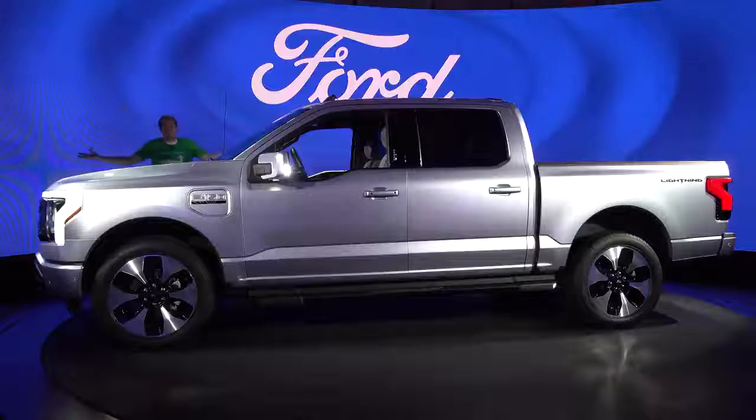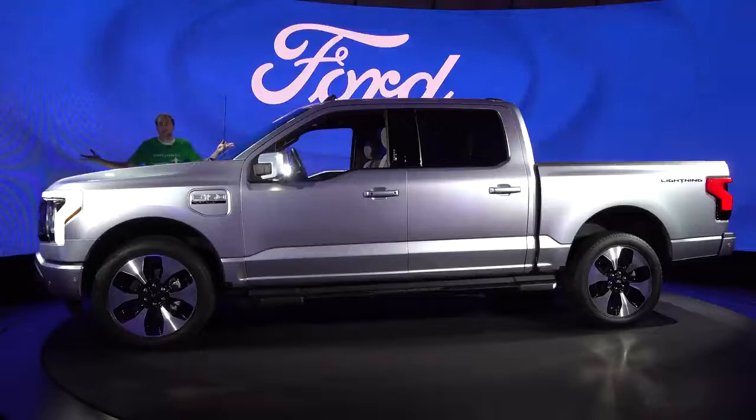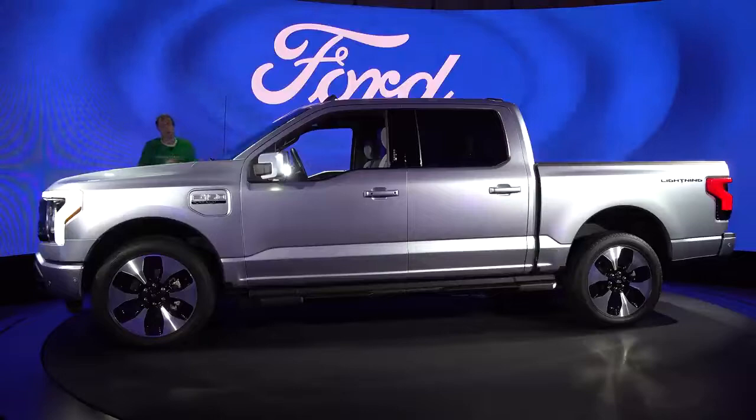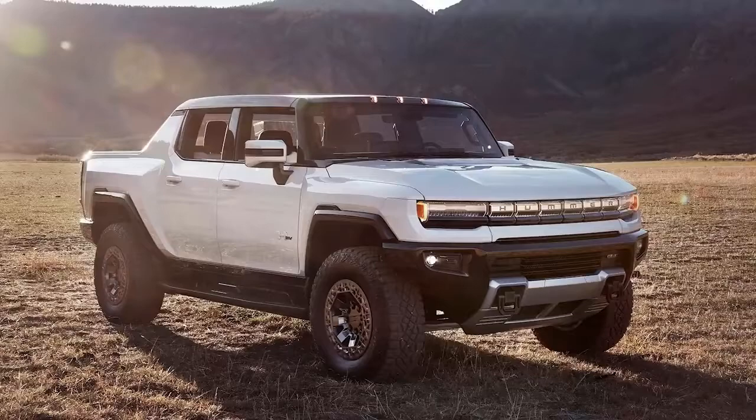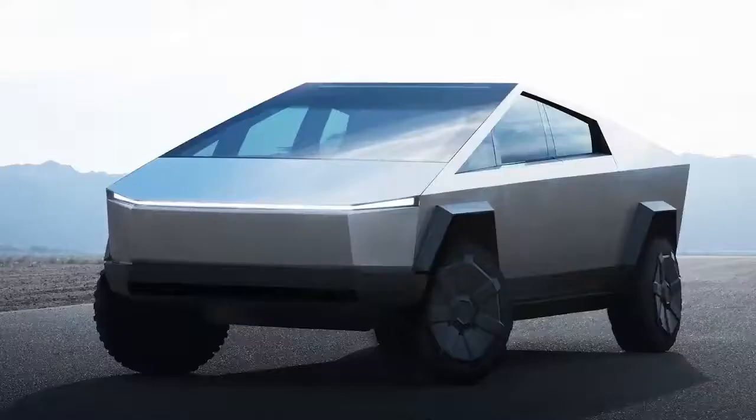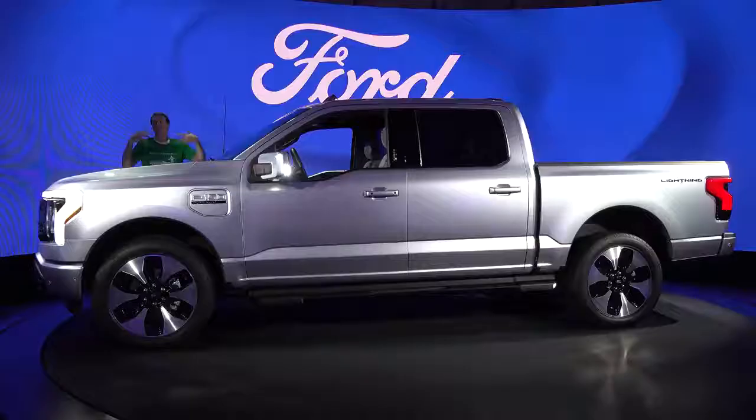This is the new 2022 Ford F-150 Lightning, and it's a fully electric pickup truck.